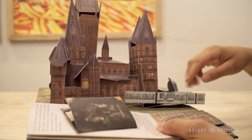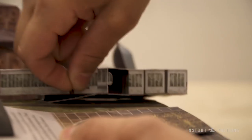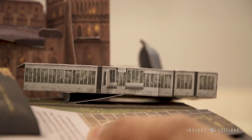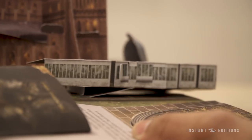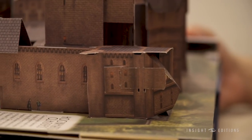There's the greenhouses right here and there's even a little peek inside. You can see Harry and everybody else taking herbology class with Professor Sprout, and just like all these different areas inside. So it's really elaborate. It was really, really hard to design these pops. I hope you've enjoyed this preview into Harry Potter: A Pop-Up Guide to Hogwarts. Stay tuned for more peeks inside over the next few months.